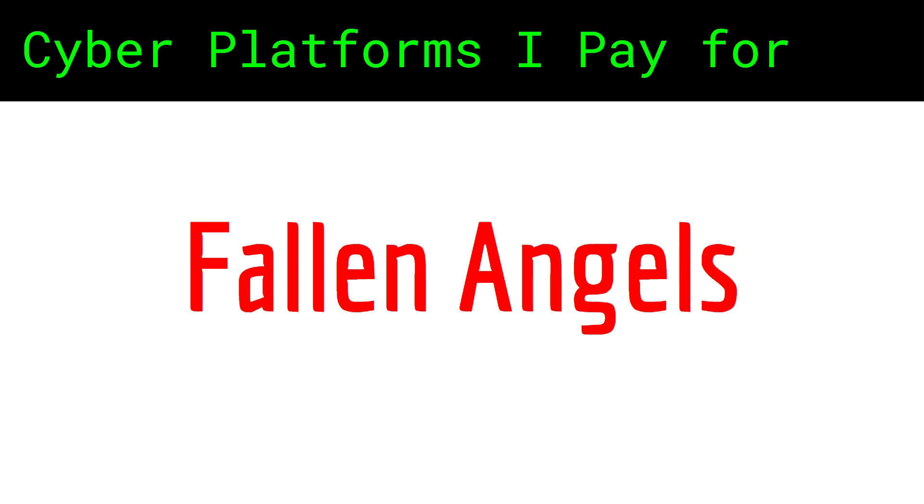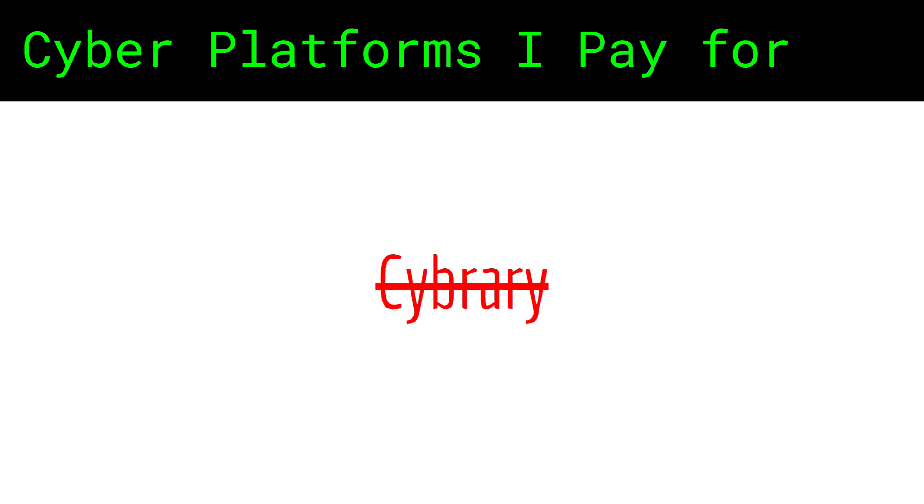Now a few fallen angels. I used to study on Cyberry a few years ago when it was all free. However, the way I was treated as an instructor on their platform and also their unapproachable subscription price made me completely stay away from it.